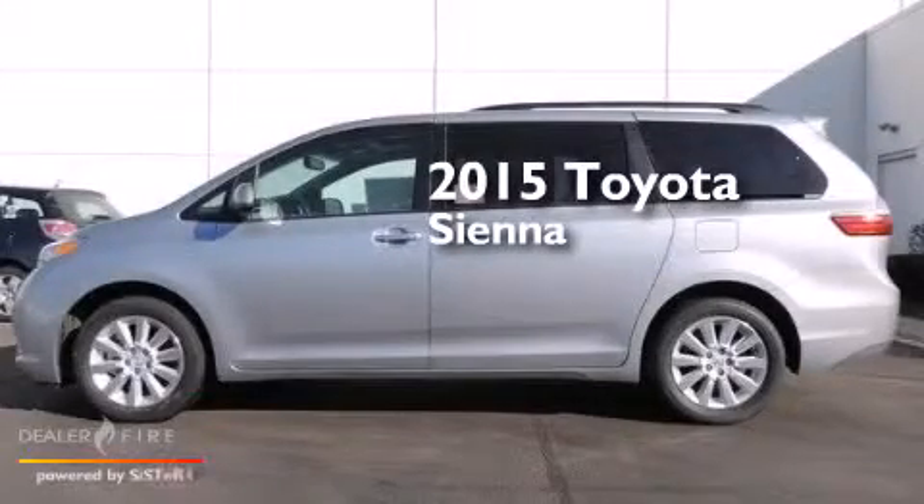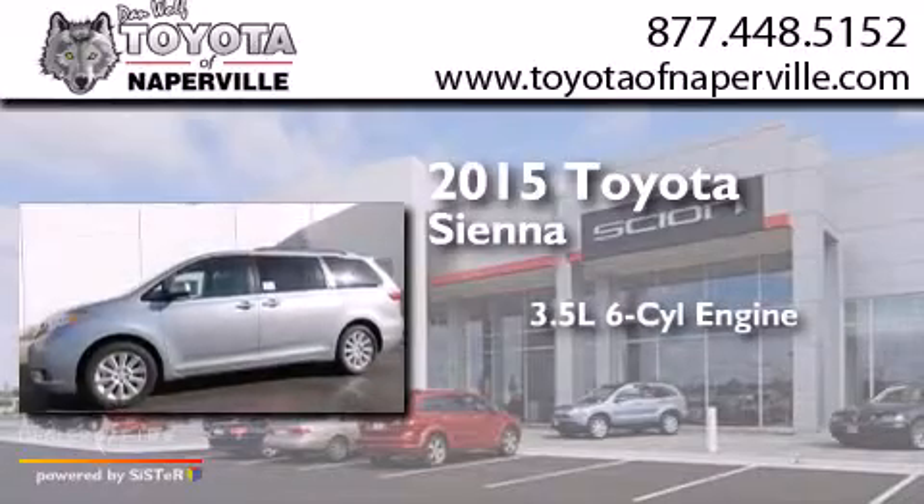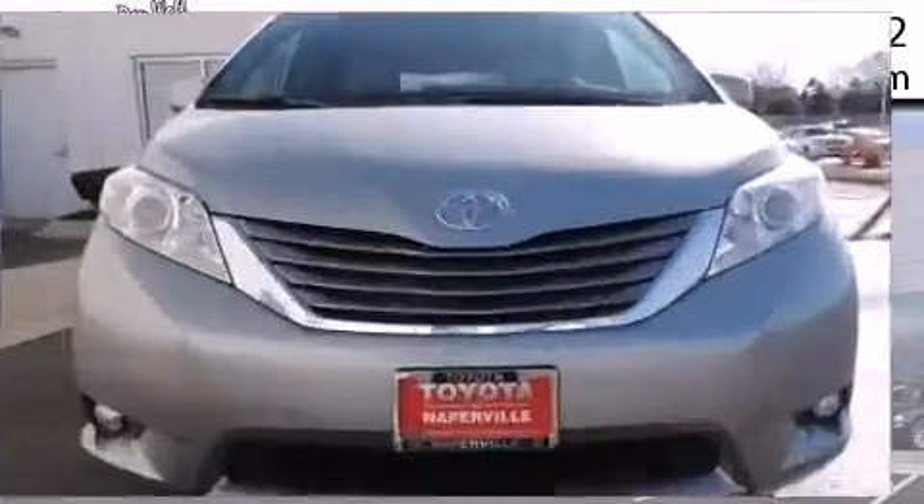This is a brand new 2015 Toyota Sienna. It has a 3.5 liter 6-cylinder engine, a 6-speed automatic transmission, and all-wheel drive.